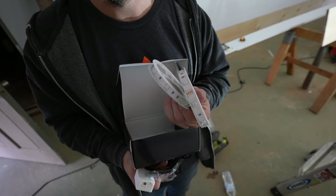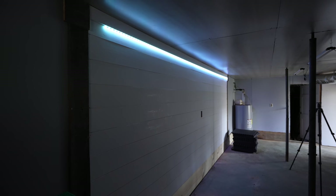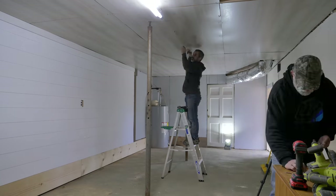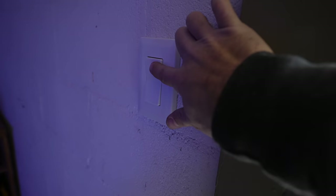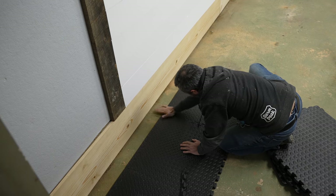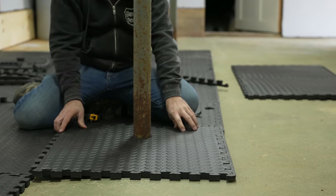Time for some light. With this LED accent light and bright shop lights, it's already looking a whole lot less dungeon-y in here. This foam flooring is a little easier on the back than concrete, so I'm putting it here where our future workbench will be.